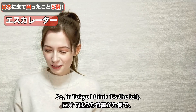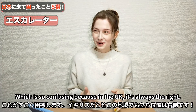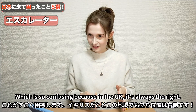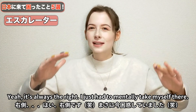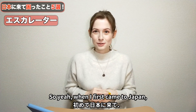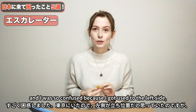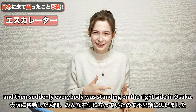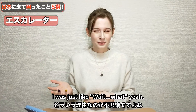In Tokyo, I think it's the left, and in Osaka it's the right, which is so confusing, because in the UK it's always the right and people can walk up on the left side. When I first came to Japan, I went to Tokyo and Osaka in the same trip, and I was so confused, because I got used to the left side, and then suddenly everybody was standing on the right side in Osaka, and I was just like — wait, what?